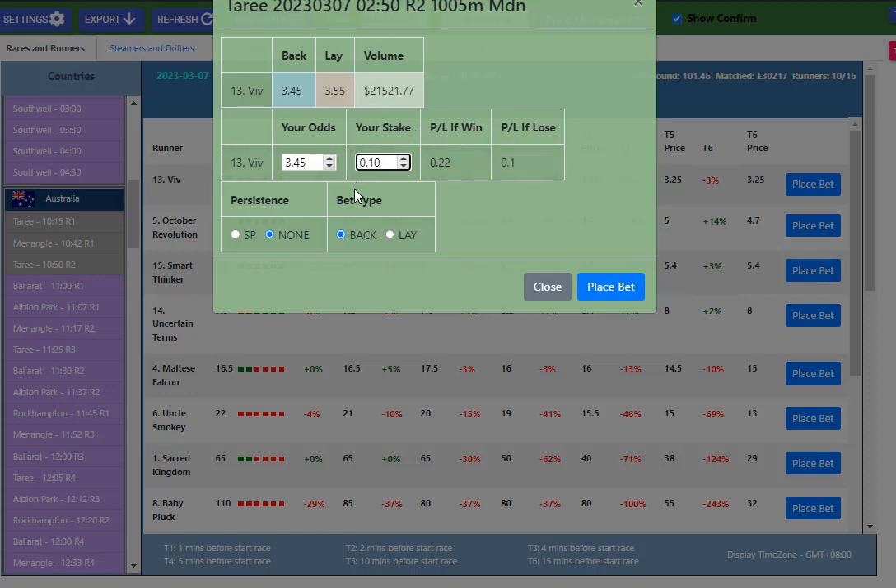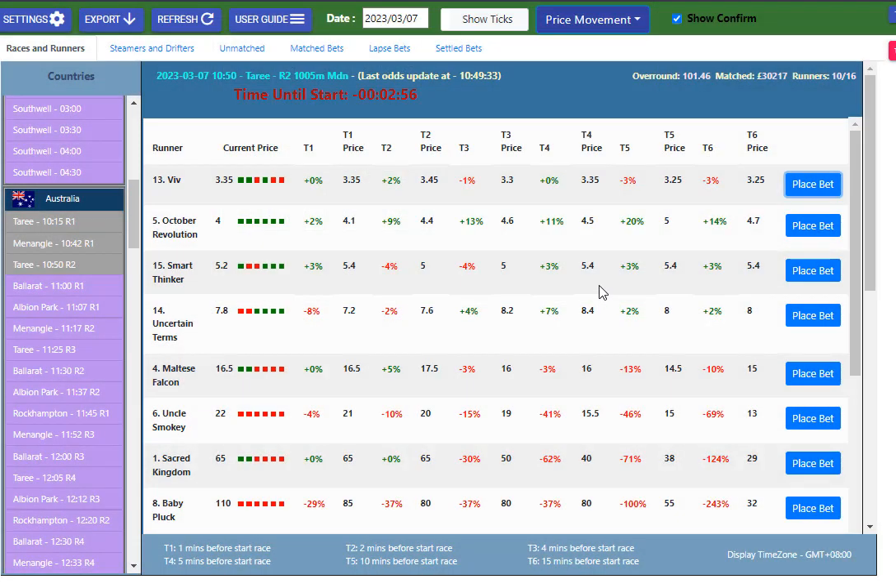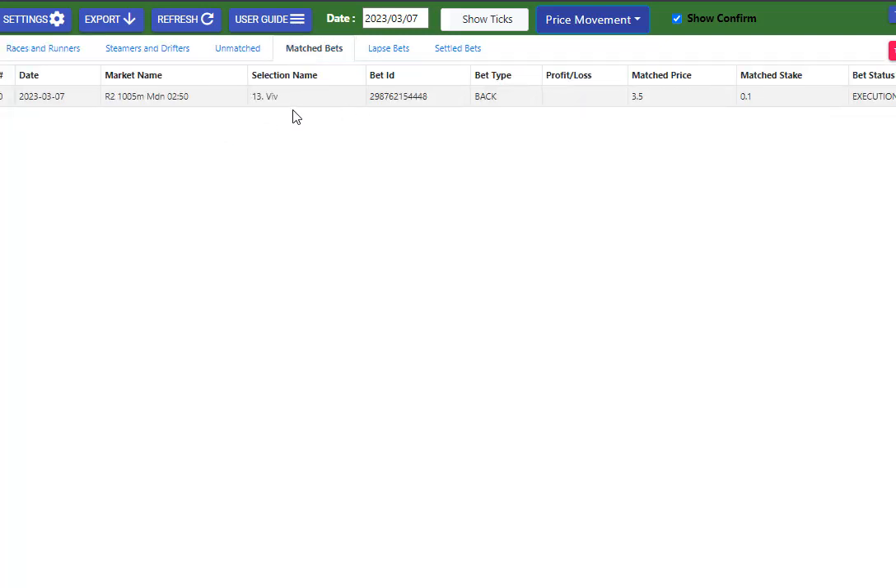So very exciting — and this is very, very fast. Let's have a look at this Taree race here. It must be delayed for some reason, but let's see if we can just place a bet. If we come up to the top here to Match Bets, we can see we've just backed Viv there for 10 cents at a price of 3.5. That is how quick it is — and we can even make it quicker.